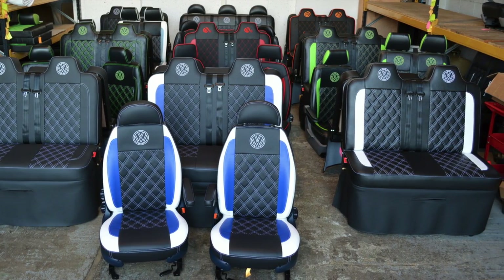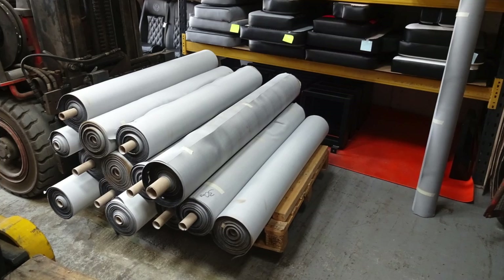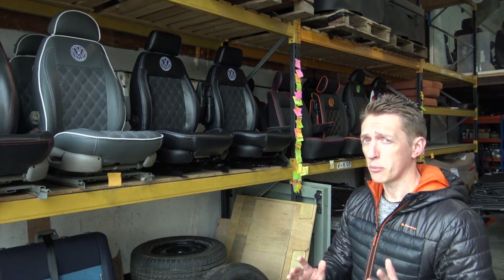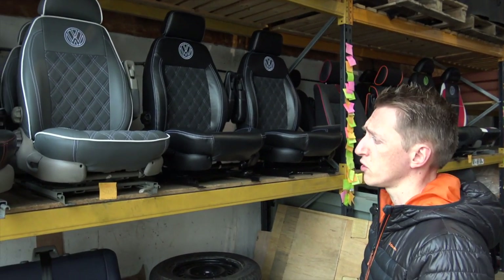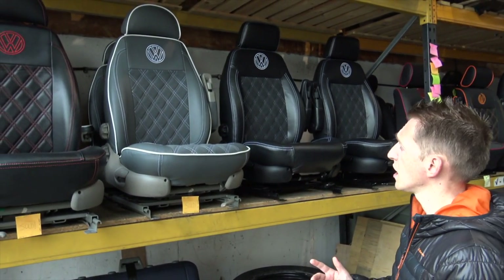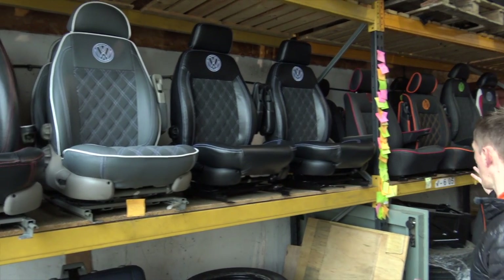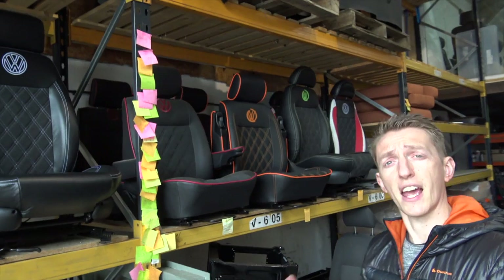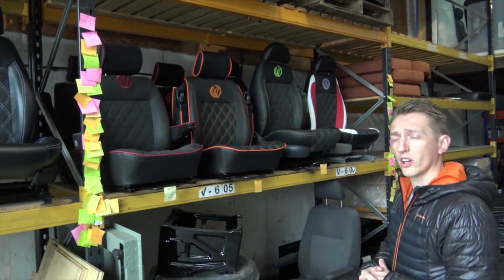You can have a completely bespoke specification for the colour combination and for the stitching, with a turnaround from order to preparation and free fitting of around four to six weeks. At Captain's Seat, we are able to provide your seating in your preferred fabric — whether that be vinyl, leather, leatherette, or suede. There are so many different options available at different price ranges.